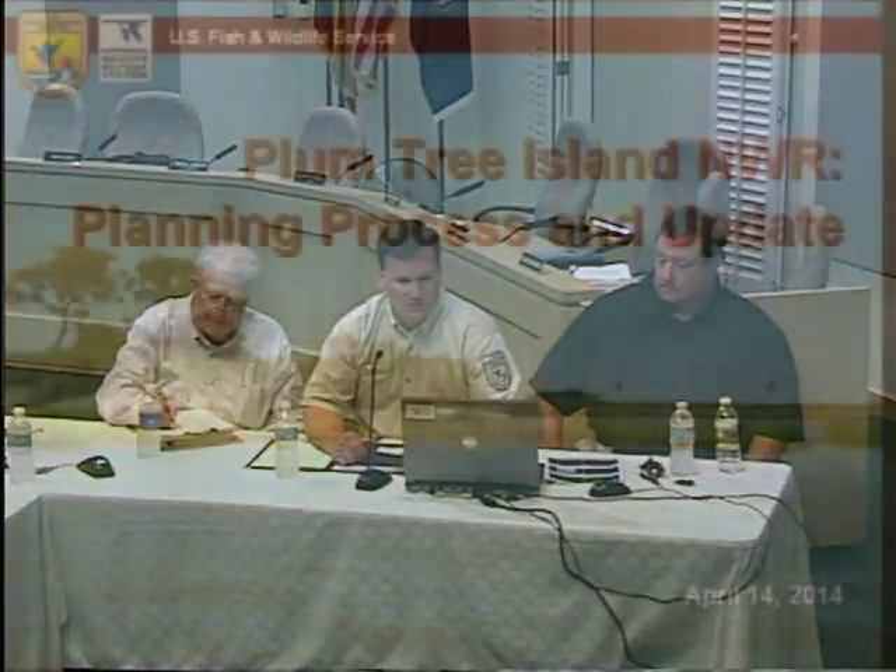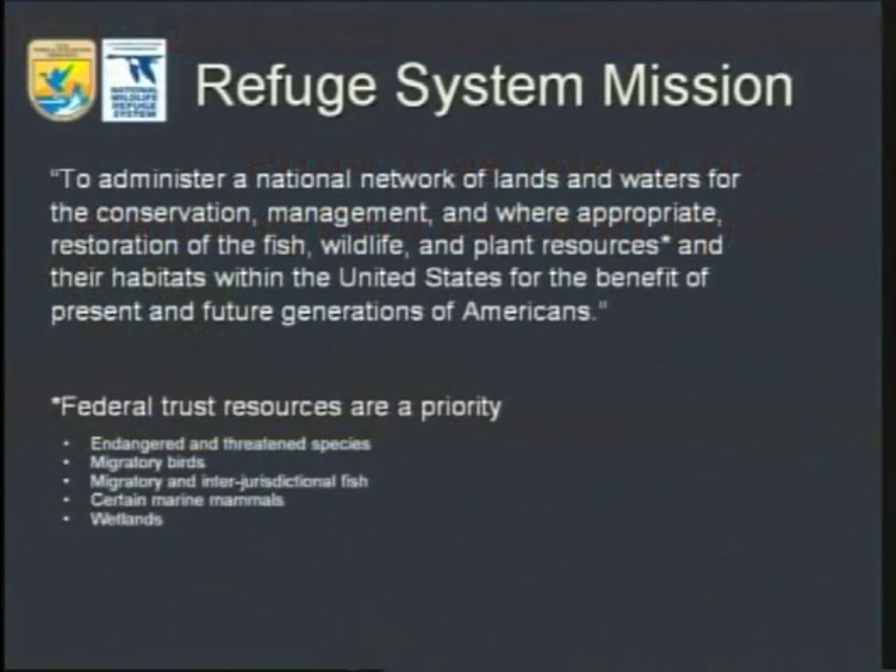I'll jump right into the PowerPoint presentation to give you an overview and update of the process. The mission of the National Wildlife Refuge System is to administer a national network of lands and waters for the conservation, management, and where appropriate, restoration of fish, wildlife, and plant resources. The responsibility is for America's trust resources. A lot of people don't realize wildlife comes first on refuges.